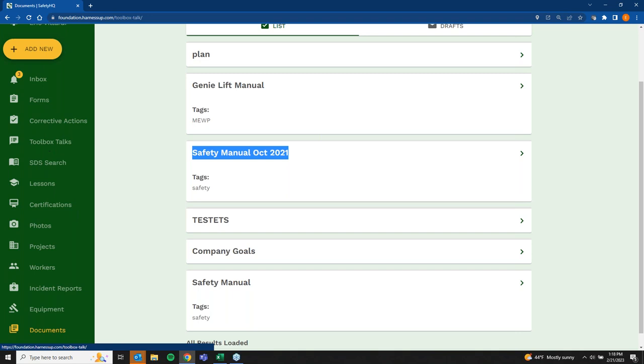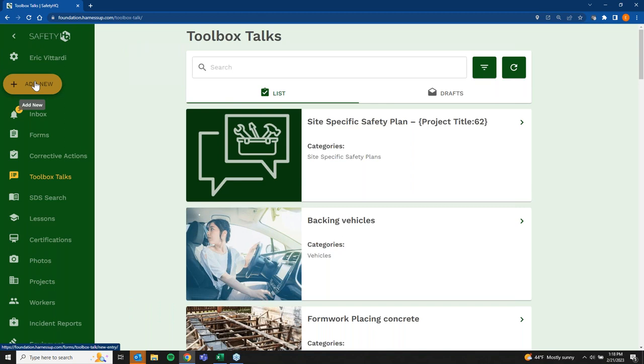We also have a wide-open document storage database. This is where you'd put your safety manual or other documents. There are no storage fees, so you can put all of your safety information in one place.